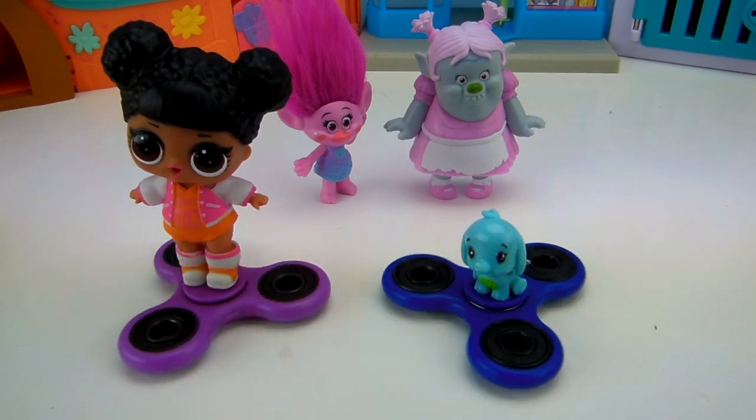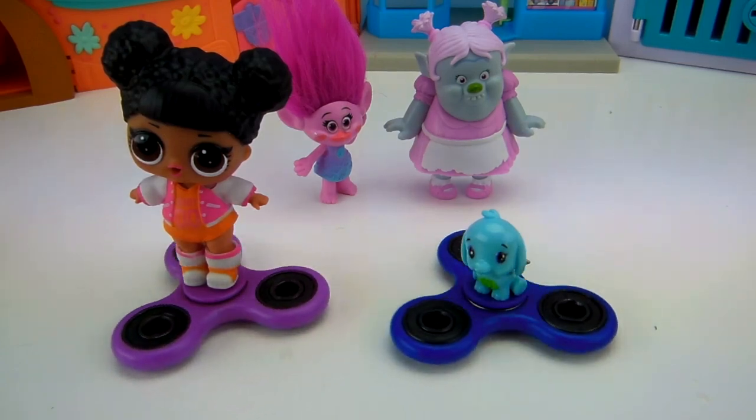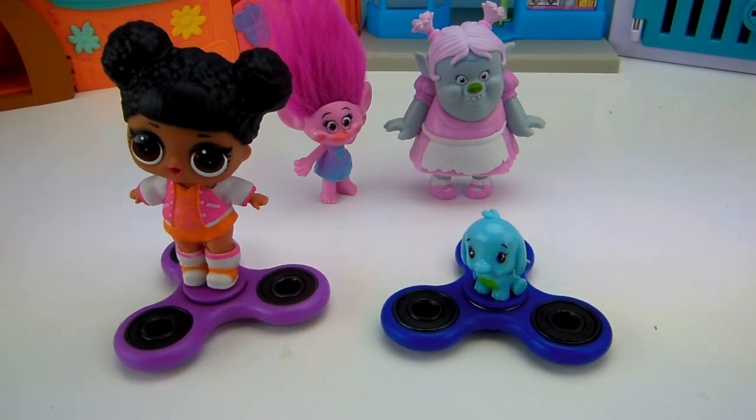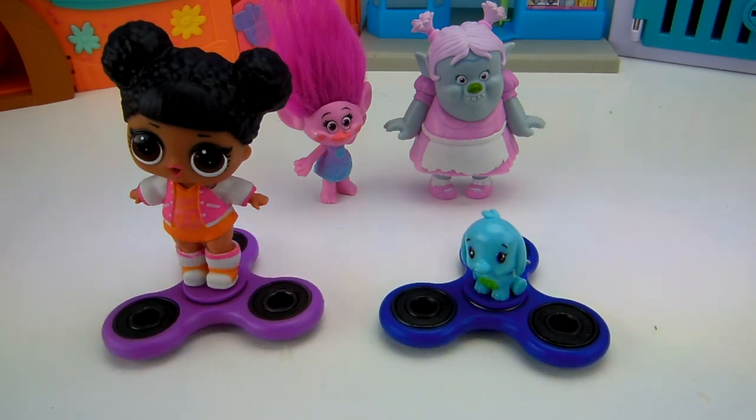Whose is going to stop first? It looks like Poppy's is starting to slow down. That LOL Surprise Doll is pretty big on top of it. Oh, maybe Bridget's going to win this one. I really want to win one. I really want to win my Hatchimal. They're going so slow, it's almost a tie. It is a Tons of Toys first time ever — there is a tie in a fidget spinner battle! But that's okay. That means everybody's going to get their surprise toy.